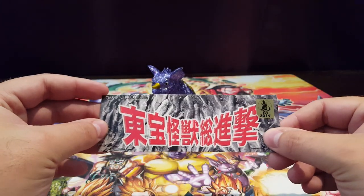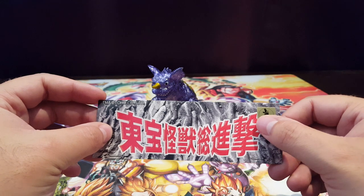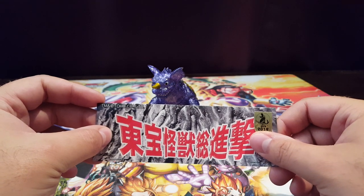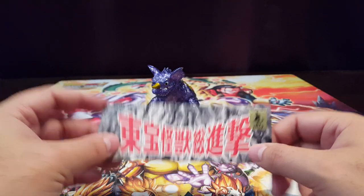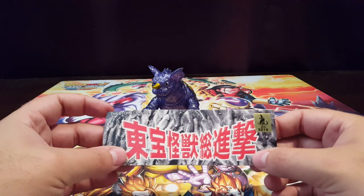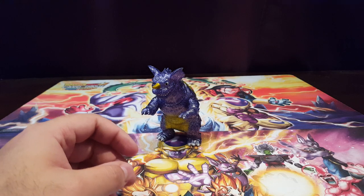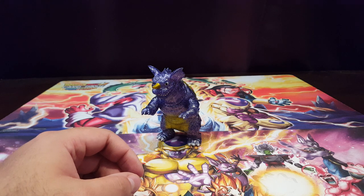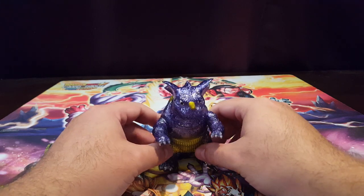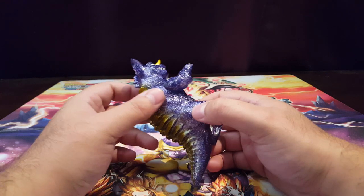That's enough talking about prices. As long as it doesn't get too crazy — if this guy was pushing more than $160 I wouldn't have gotten him. But anyway, that's enough with the card header. Let's get on to the figure. Here is the Wonderfest 2019 exclusive Sunguts Baragon, starting off with colors and paint.